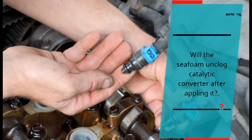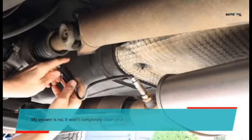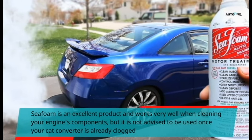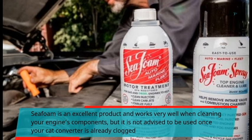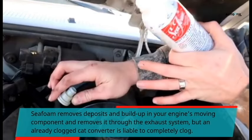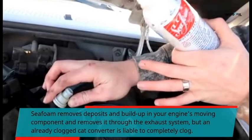Will C-foam unclog a catalytic converter after applying it? My answer is no — it won't completely clean your cat. C-foam is an excellent product and works very well when cleaning your engine's components, but it is not advised to be used once your cat converter is already clogged. C-foam removes deposits and build-up in your engine's moving components and removes them through the exhaust system, but an already clogged cat converter is liable to become completely clogged.